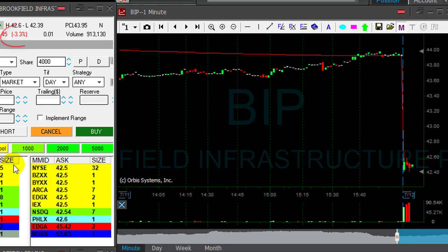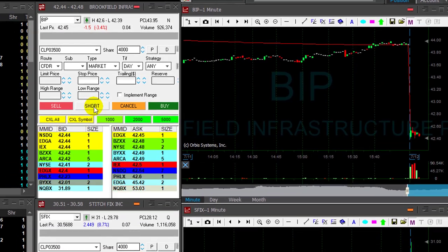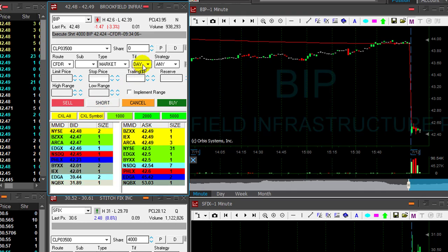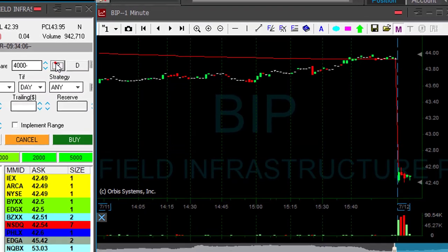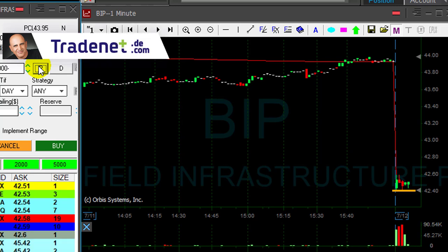BIP is down 3.3%. I would like to short it if it comes down a bit. It already did come down, so I'm shorting it now, hoping it's going to break down under the lows. It's a nice breakdown formation after a reversal.